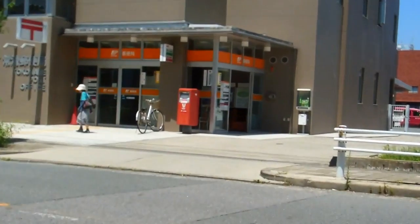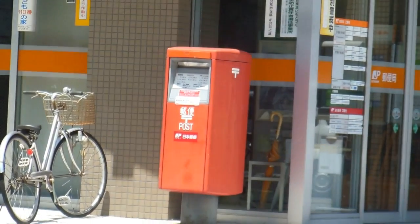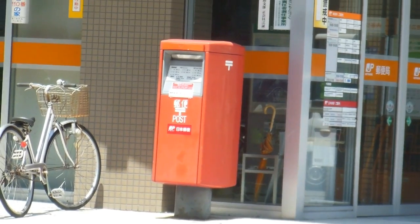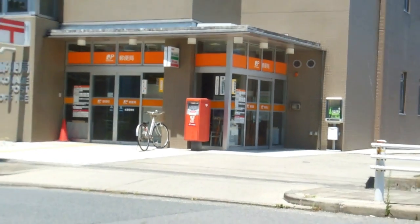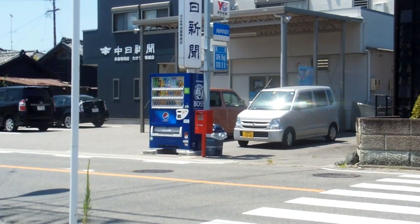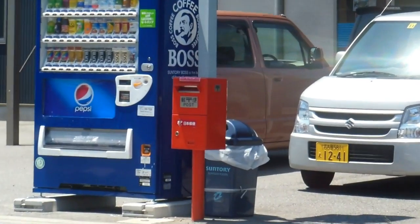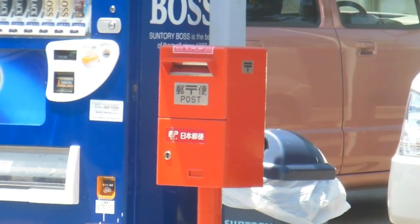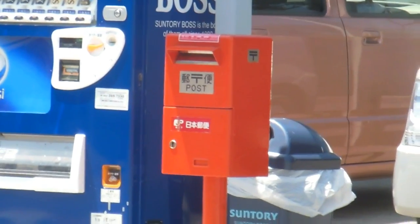A standard Japanese post box letterbox looks like this — just a big red box with a slot in it to put mail in, pretty much like most countries around the world. This one is outside a post office; this is just one on the side of the road, a smaller version of the same thing. Little red box with a slot in it — they are everywhere, there are a lot of them, which is always convenient.